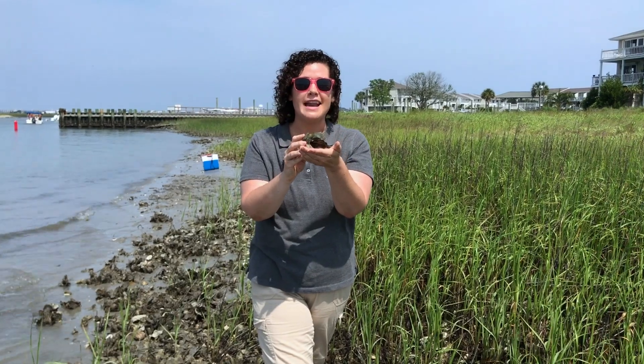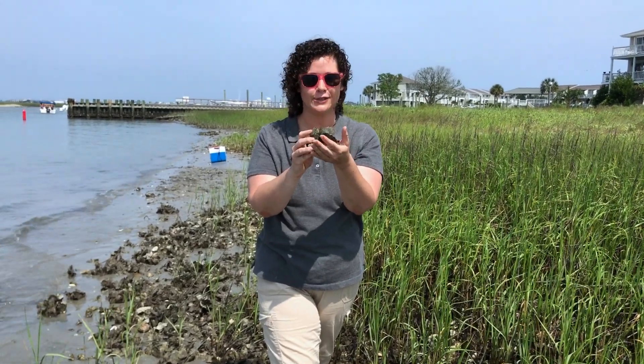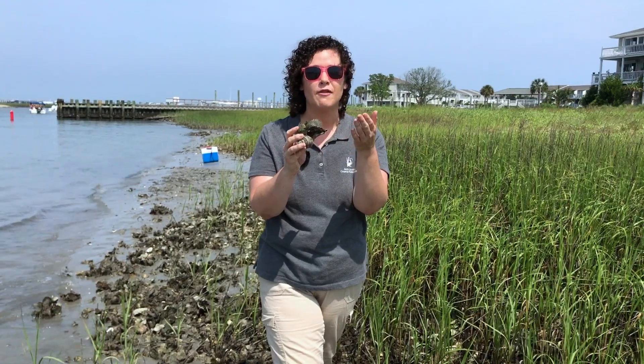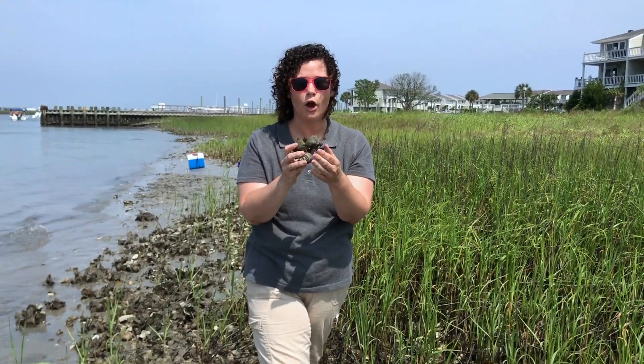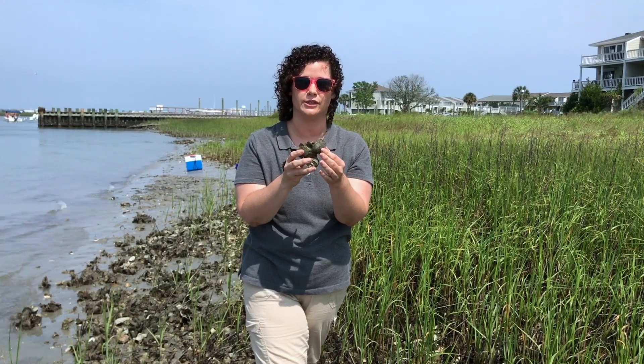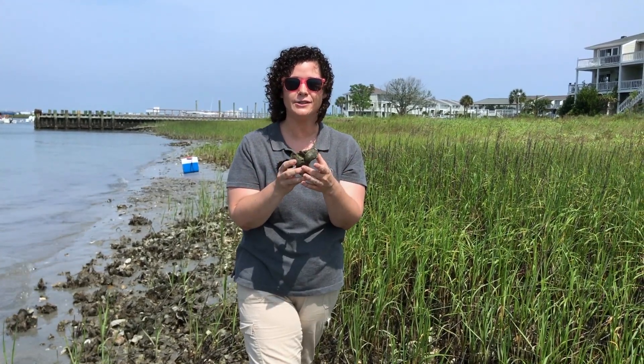Here we found another hermit crab that has oysters growing on its shell. Oysters are actually one of the fundamental goals of the Coastal Federation — we work really hard to protect and restore them. Why do we care about oysters so much?